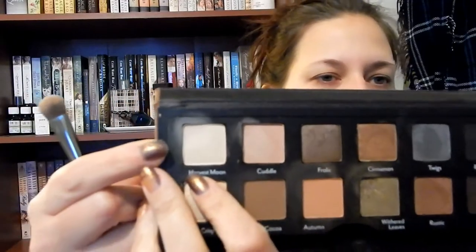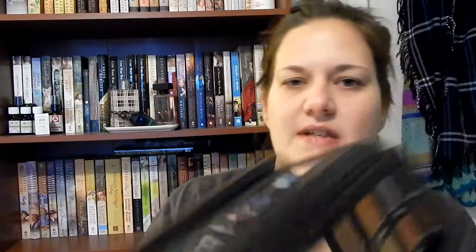Now we're going to dip into the Vintage Escapes palette. I'm going to dip into Harvest Moon, which is this first shade. Everybody has this nude type shade in your arsenal, so I don't need to find anything like that to match. Just find something that's close to your skin tone and plop it all over your lids to set your primer.